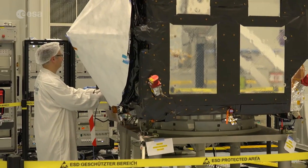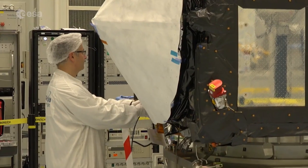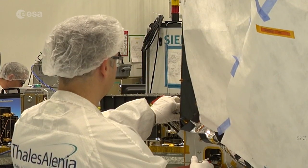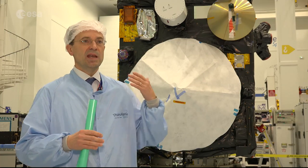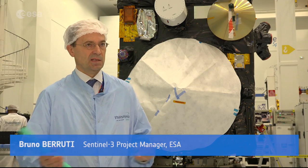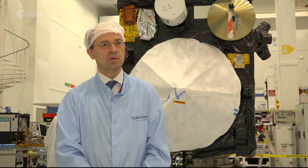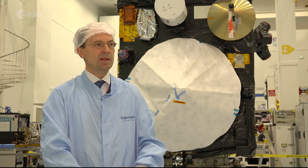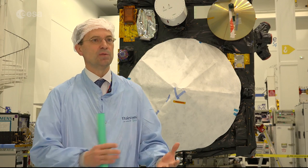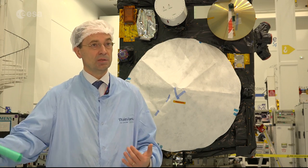Being an operational mission, Sentinel-3 will last at least until 2040, so ESA is already preparing the future with new Sentinel-3 satellites. With A and now B soon in space, the C and D models, which are replicas of this one, are under manufacturing now and will be completed by end of decade, expected to launch in the 2023–2024 timeframe to cover the Sentinel-3 mission until 2030.